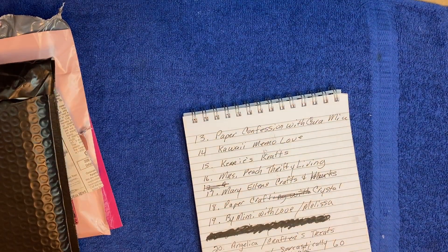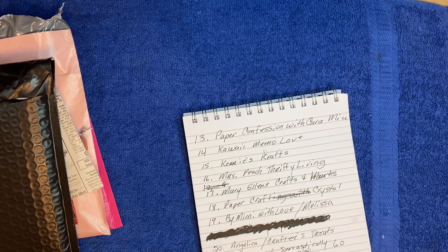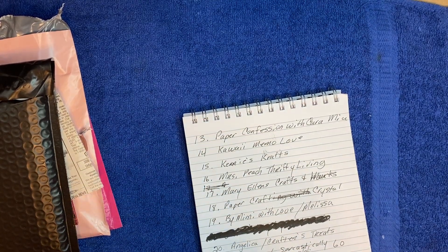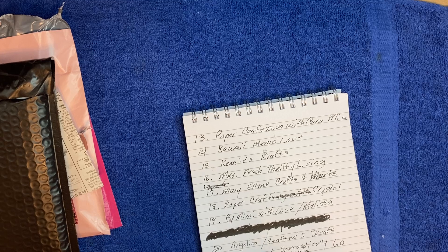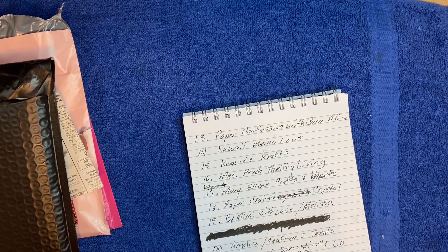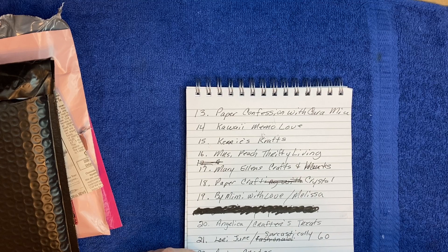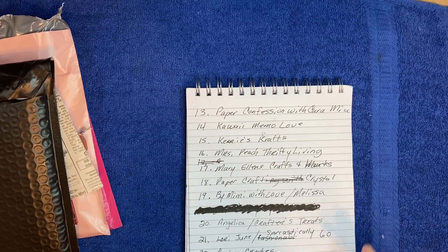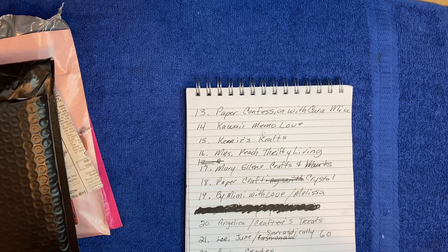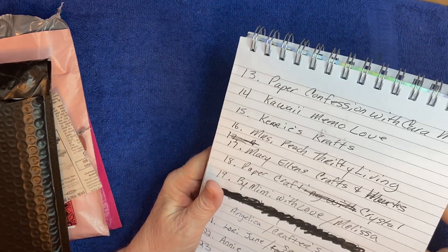Hey y'all, it's Martha here and I am popping in to show you my next four entries in my Two for Two Birthday and 500 subscriber giveaway. Thanks to all of you, I have now hit over 600 - yay! Thanks so much, I appreciate it so much. I don't even remember where I started but it was somewhere over 500. I waited a little longer because it goes up and down, but we are now officially at 23 entries.